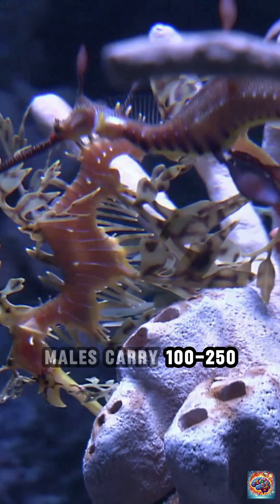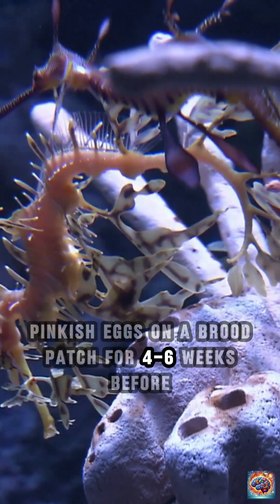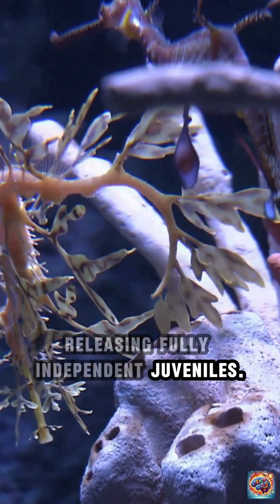Reproduction. Males carry 100 to 250 pinkish eggs on a brood patch for 4 to 6 weeks before releasing fully independent juveniles.